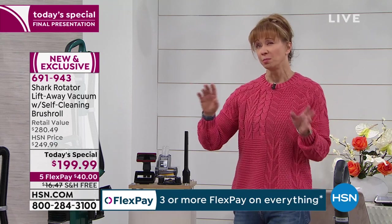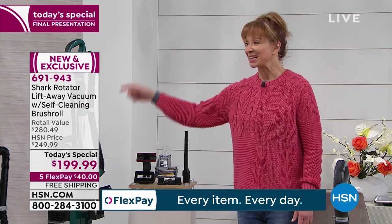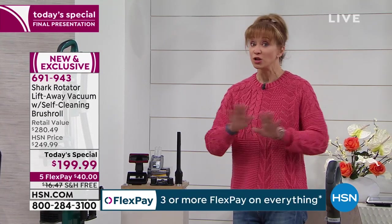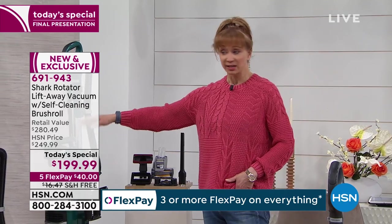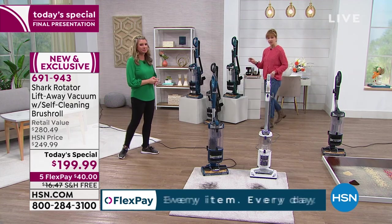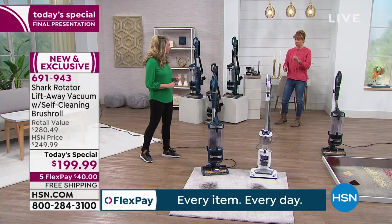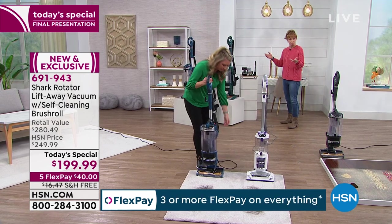Shark has cleared the decks for all competitors. No one else can duplicate that no-tangle technology. On the Emerald it is final call. That great iron or graphite gray color, and the blue — these are all exclusive. We're taking $80 off retail, shipping is free — that's almost another $20 — so that puts you at about $100 savings.